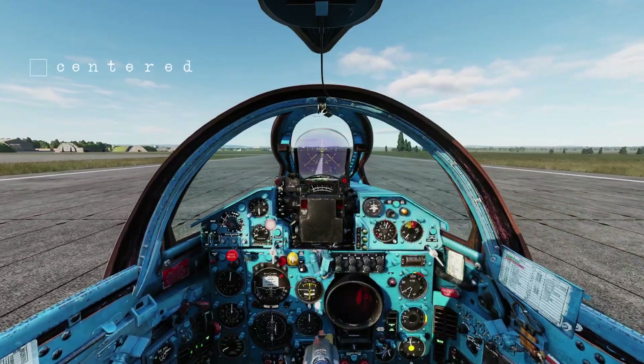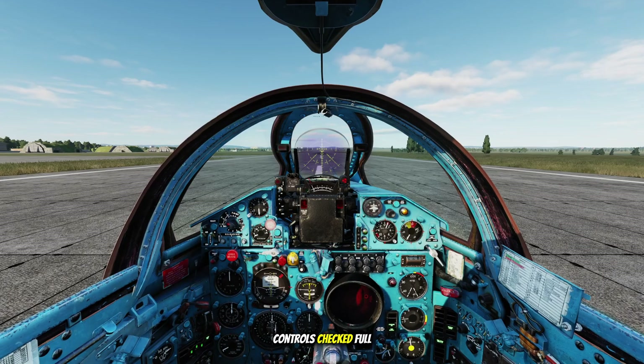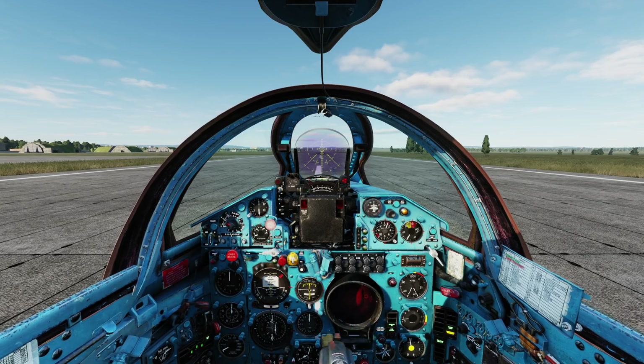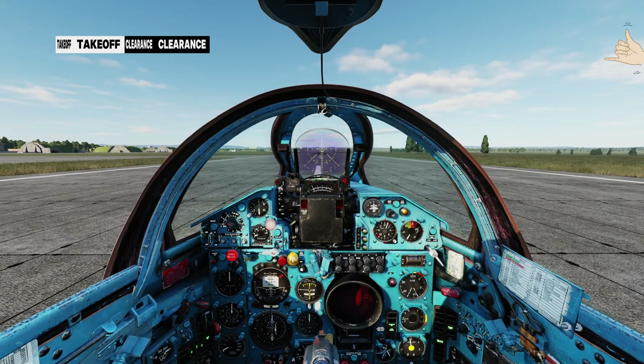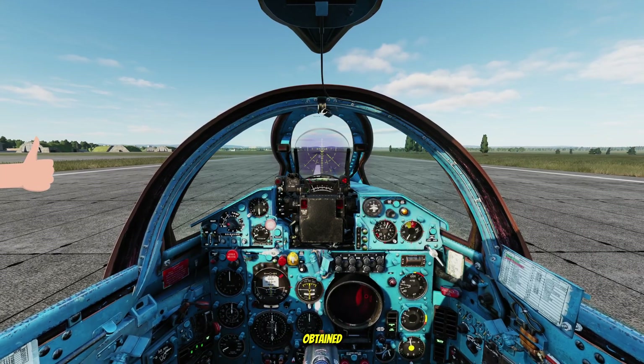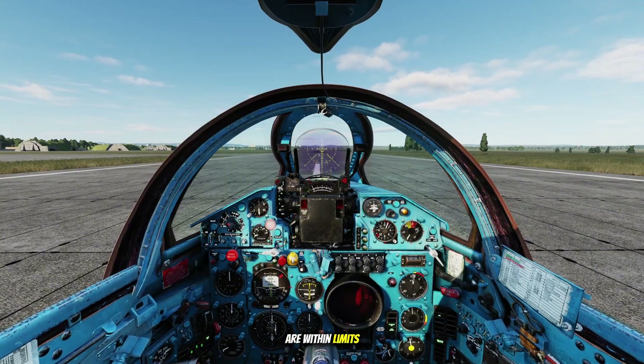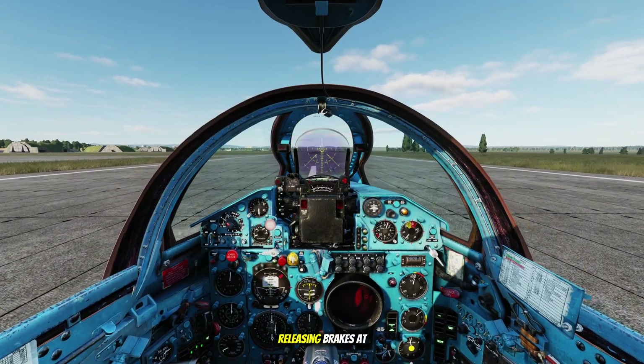We're lined up on the runway, centered, nose wheel straight. Controls checked, full and free movement. Krimsk infield one, request takeoff. Takeoff clearance obtained. Applying full power now. Engine gauges are within limits. Up and ahead clear, releasing brakes.